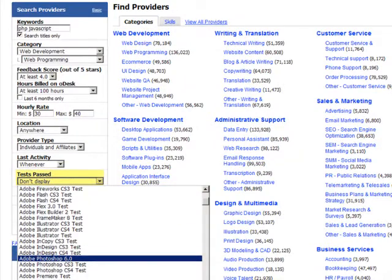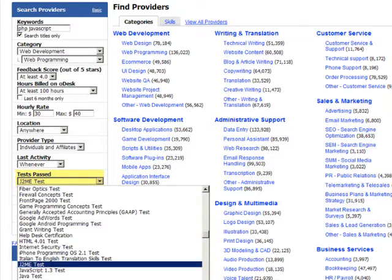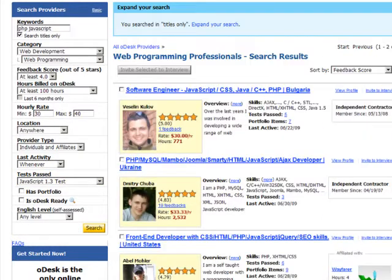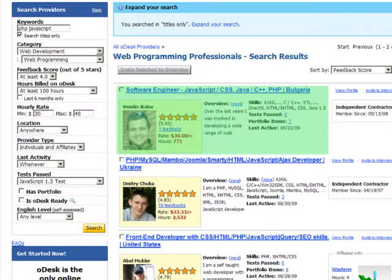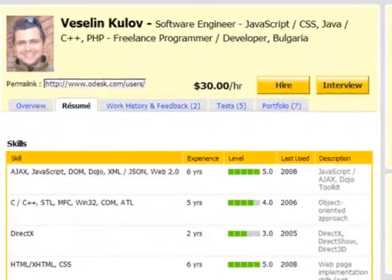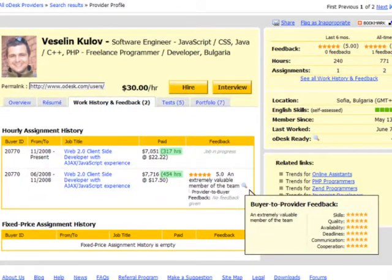You can further refine your search by looking only for those who passed tests for specific skills you require. Once you've input all your criteria, hit Search to find the best providers for your needs. You can adjust the criteria and try again as needed. Click on a provider's profile to learn more about him. In the Work History and Feedback tab, pay specific attention to the number of hours he worked on recent jobs and the feedback his buyers gave him.